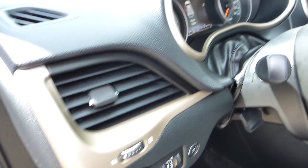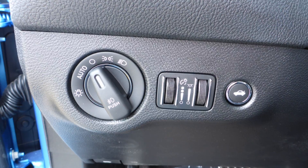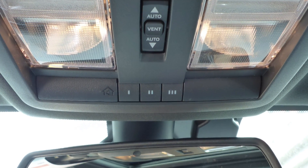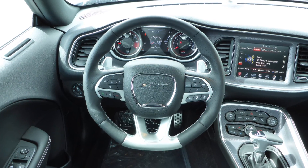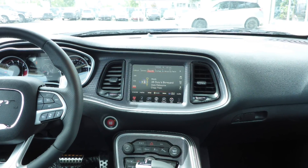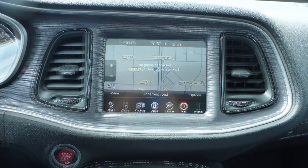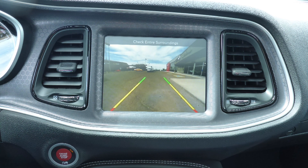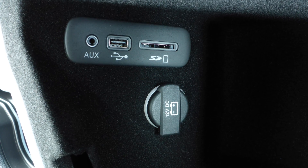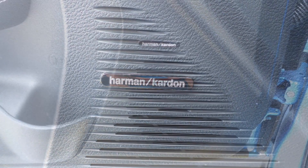Aside from your standard features, this vehicle includes blind spot and cross path detection, automatic headlamps, power adjustable seats with lumbar adjust, a universal garage door opener, steering wheel mounted audio controls with cruise control, a touch screen media centre with AM and FM radio, Sirius satellite radio, Uconnect voice command with Bluetooth, GPS navigation, a rear back-up camera with park assist, an MP3 input jack, a USB port, a 12-volt power outlet, a powered sunroof, and a premium Harman Kardon audio system with 18 speakers.